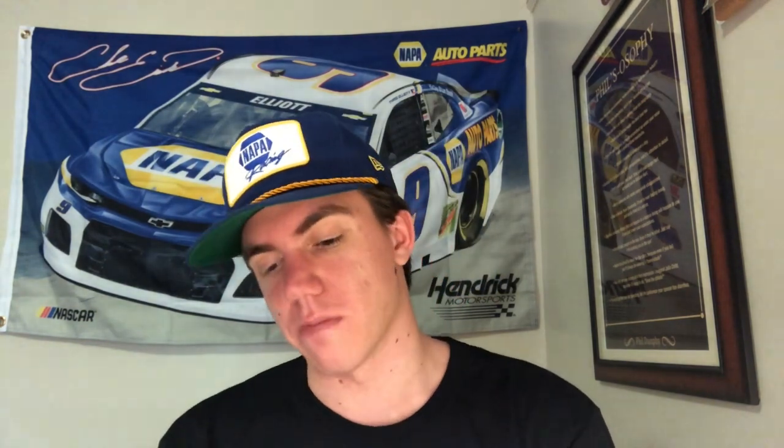William Byron's Hertz car. They had a really nice Hertz car a couple years ago — I don't think they ever used it or used it like once. It's been downhill since then. They could do better. This one's just so plain, it looks like a test car. It's just all yellow and then you got what wants to be two black stripes in the middle but there's only one black stripe. I can't tell what's going on. They could have done better with this one. This one's gonna get a 6.7. Come on Hendrick, you're better than that.